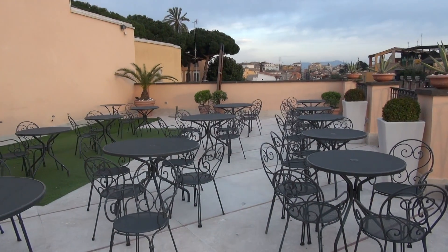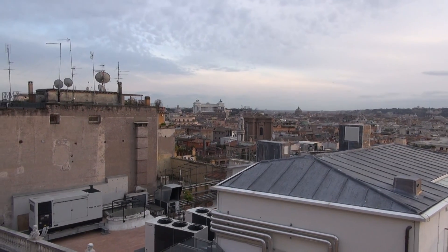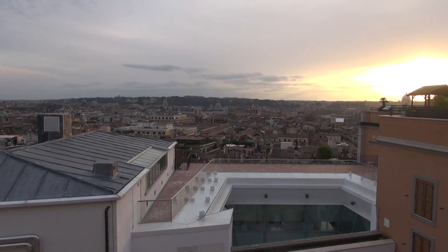This is the terrace roof at the Intercontinental de la Ville hotel in Rome. I'm just going to show you some of the sights of Rome that you can see from up here. So that's the view — the sun is just setting.